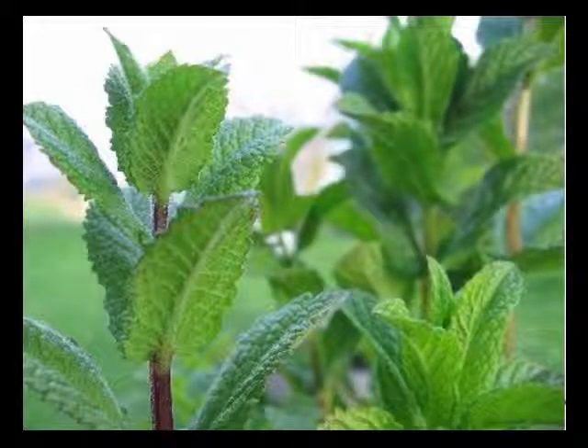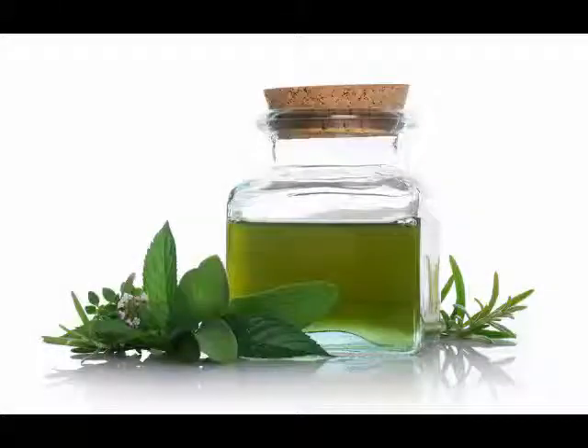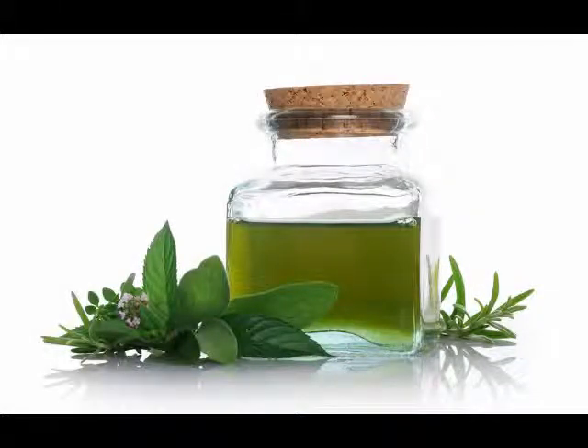Place two drops of peppermint essential oil on the tongue and rub another drop of oil under the nose to help improve concentration and alertness.